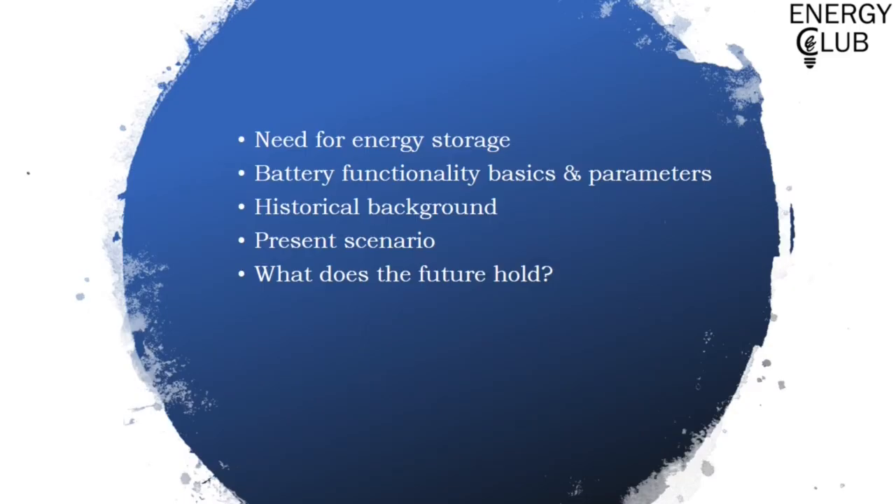Before moving on to the topics, I would like to give you an overview of what we will be covering today. At the start, I would shed a bit of light upon why we actually need energy storage in the first place, after which we will dive into the basic working and technicalities of the battery, and then we move on to talk about the past, the present, and the future of the battery industry.